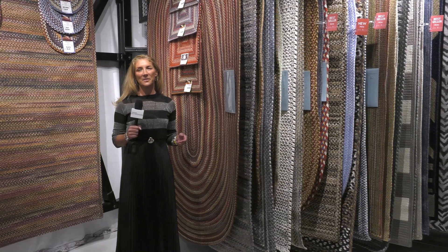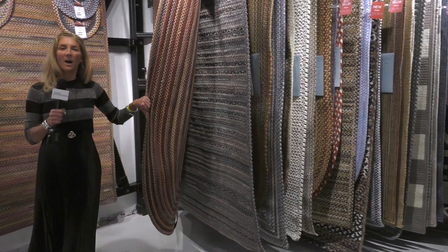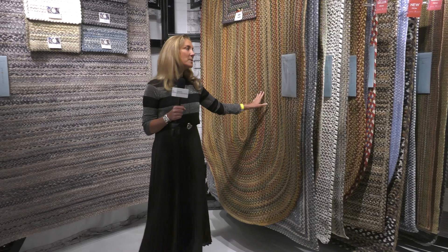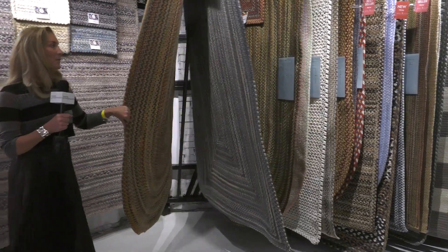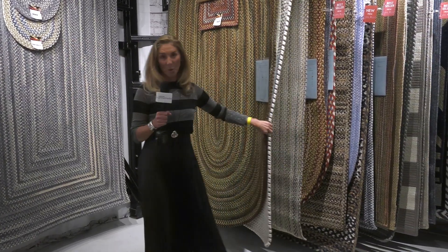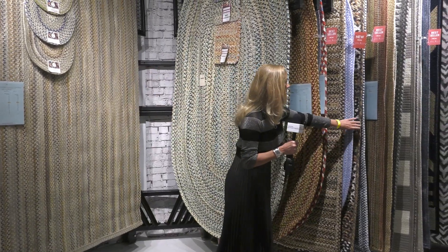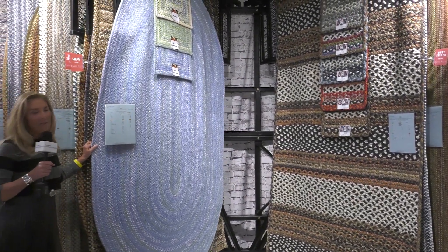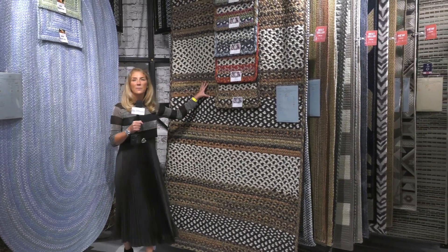Of course I would be remiss if I didn't give a shout-out to our braided rugs. This is what Capel was founded on when my grandfather first made the braided rug — he more or less industrialized the product. It had been made for hundreds of years by the colonists, and he was the first to make one where a 2x3 would match a 10x14. I'm flipping through a few of our different constructions — there's all wool, wool chenille (we're the only people in the world to actually chenille wool), and cotton chenille — numerous colorways. We also offer different shapes: the oval, which may be more old-fashioned, and then a rectangular shape to contemporize the braid.